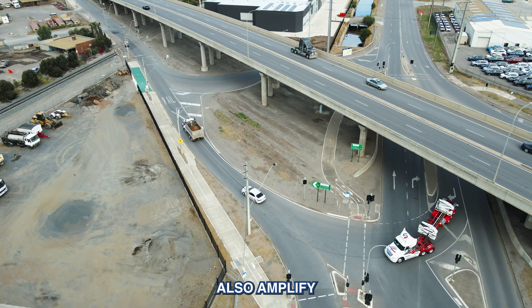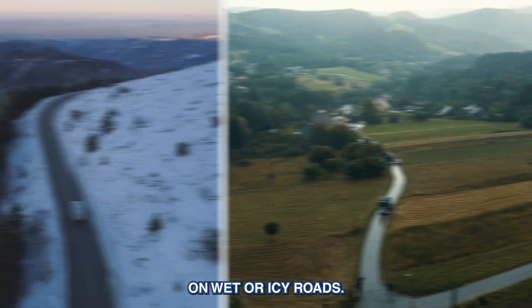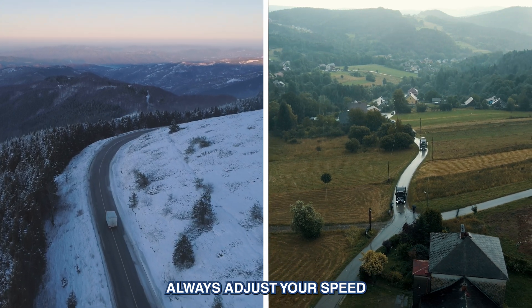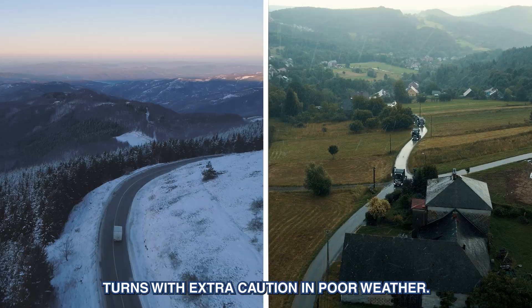Road conditions also amplify the effects of centrifugal force. On wet or icy roads, your tyres have less grip, making it harder to counteract the force. Always adjust your speed and approach turns with extra caution in poor weather.